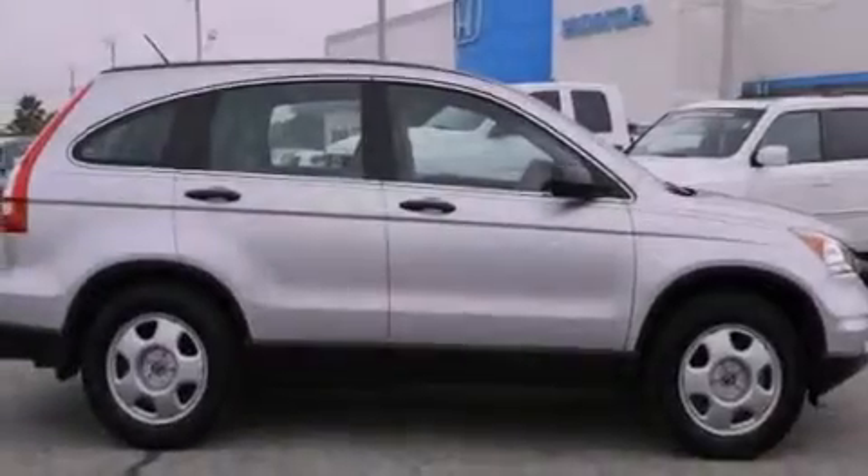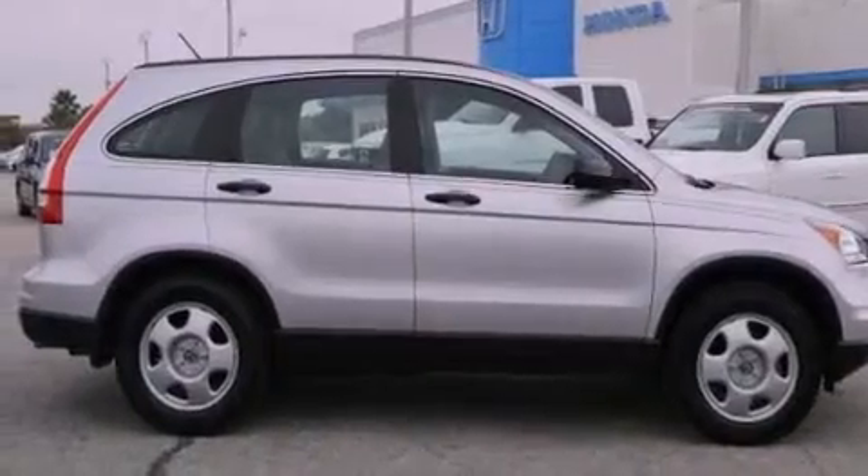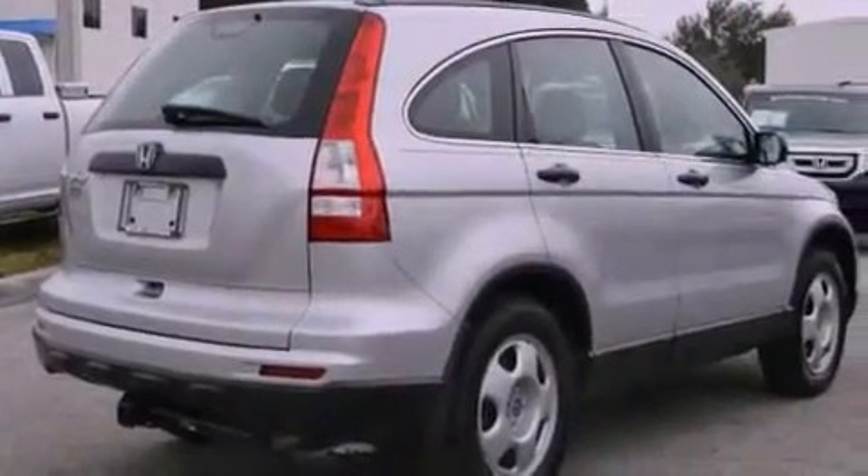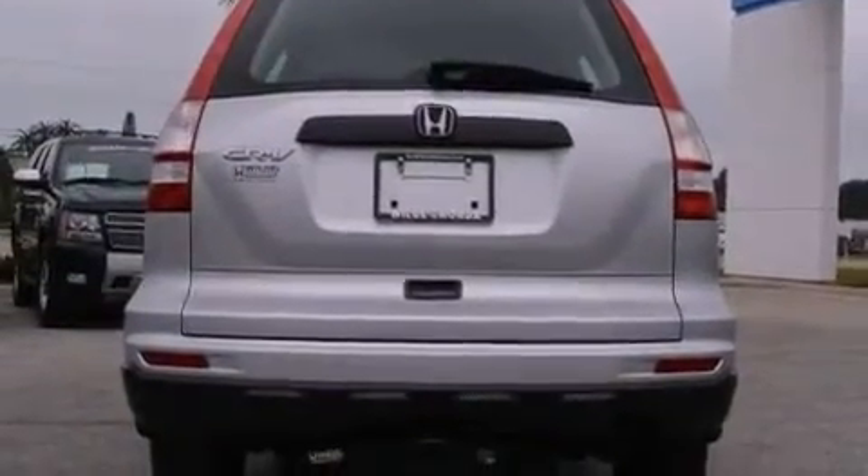Features include a low tire pressure indicator, air conditioning, cruise control, a CD player, a passenger side vanity mirror, a security system, stability control, an anti-lock braking system, full-power accessories, and this vehicle has less than 37,000 miles.